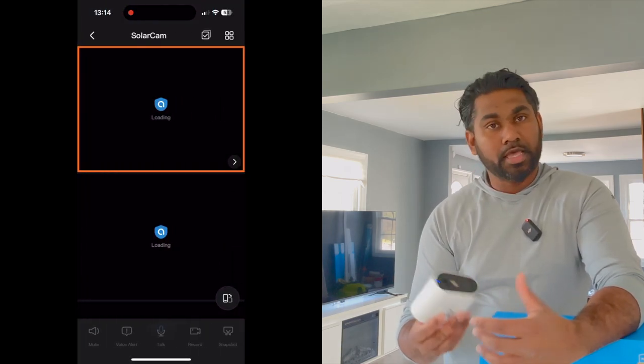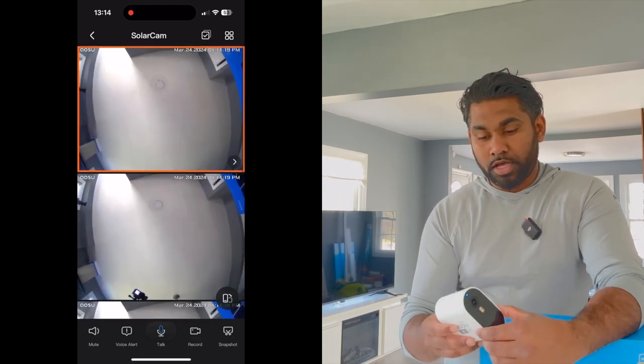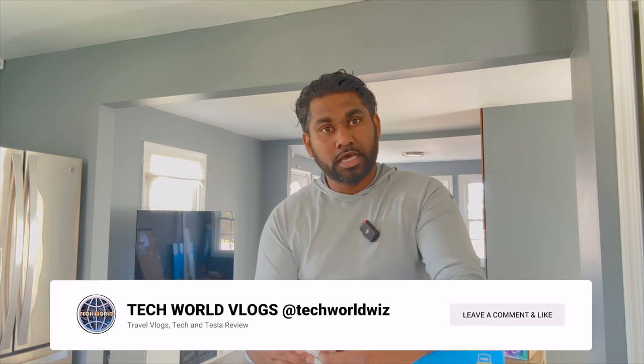I'll have a link in the description below if you're interested in checking it out or purchasing — using that link helps the channel out. I'll also be doing more videos on these cameras in the future, so definitely stay tuned. Make sure you hit that like button, subscribe, leave a comment below, and we'll see you in the next video.